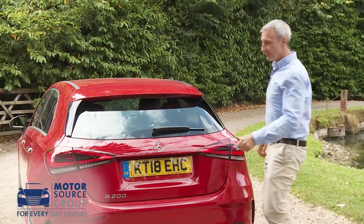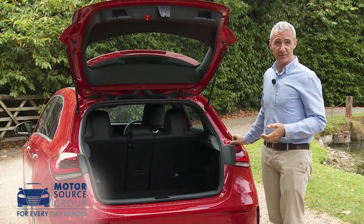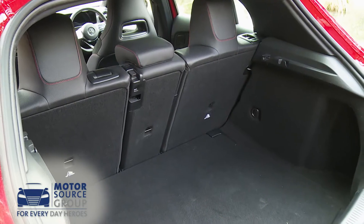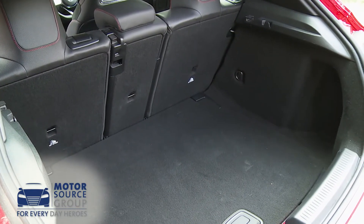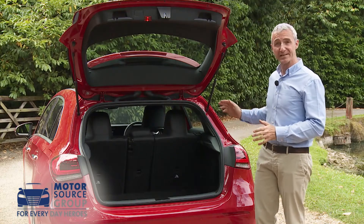As for the boot, at 370 litres it's 29 litres bigger than the trunk of the previous model. Thanks to the two-section rear lights, the loading aperture is 200 millimetres wider than before, and the luggage compartment floor is 115 millimetres longer.